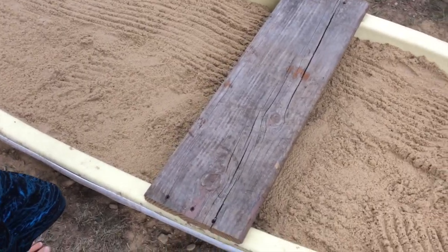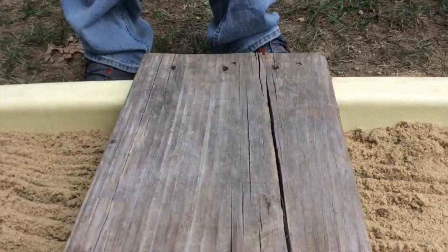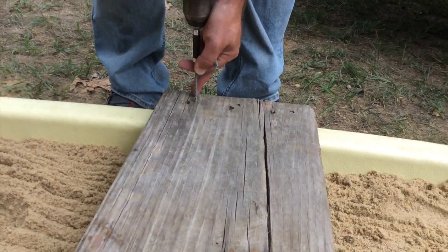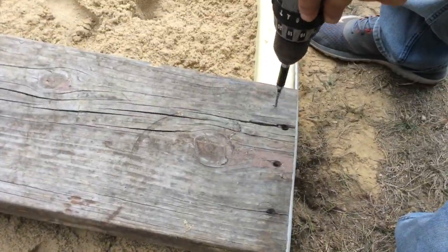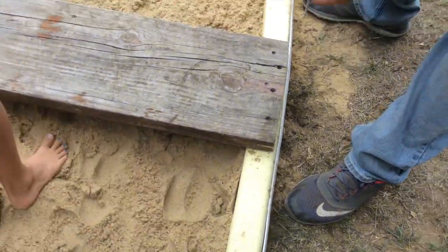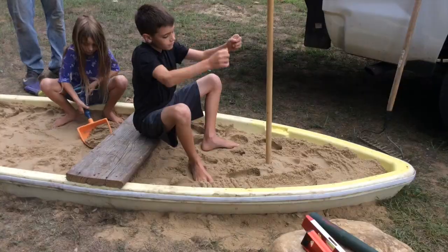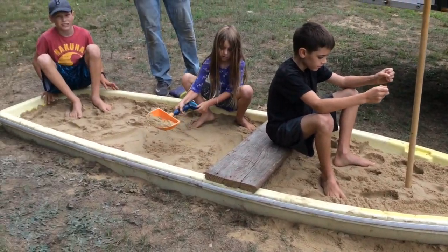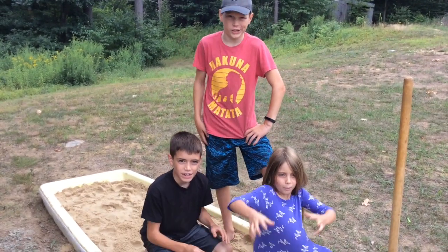Now we're adding a bench. Thanks for watching! Bye!